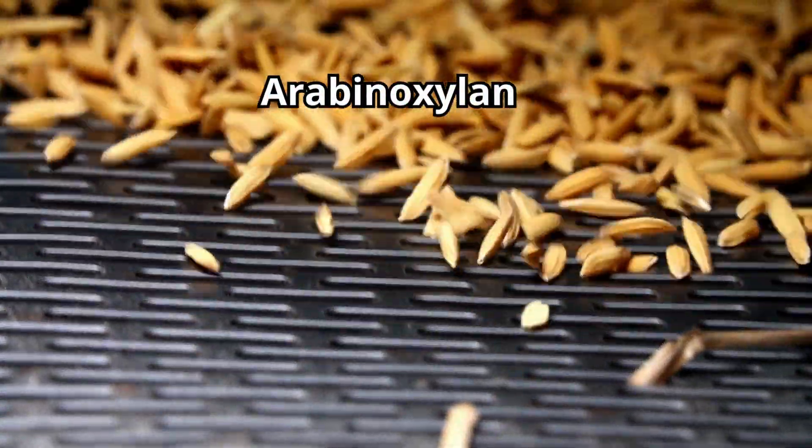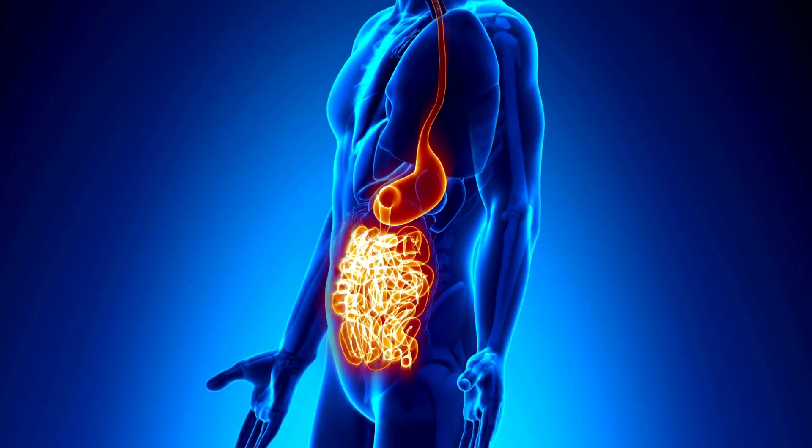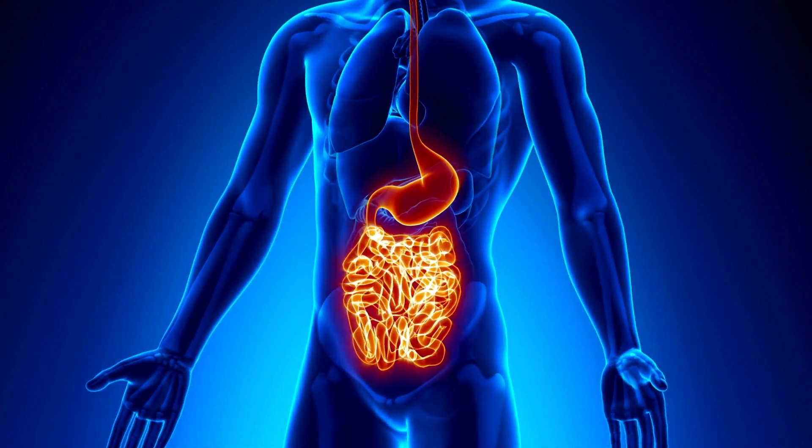Arabinoxylan, a type of hemicellulose found in the outer covering of rice bran, is a major component of the dietary fibers in greens and acts as a pre- and postbiotic supporting digestion.